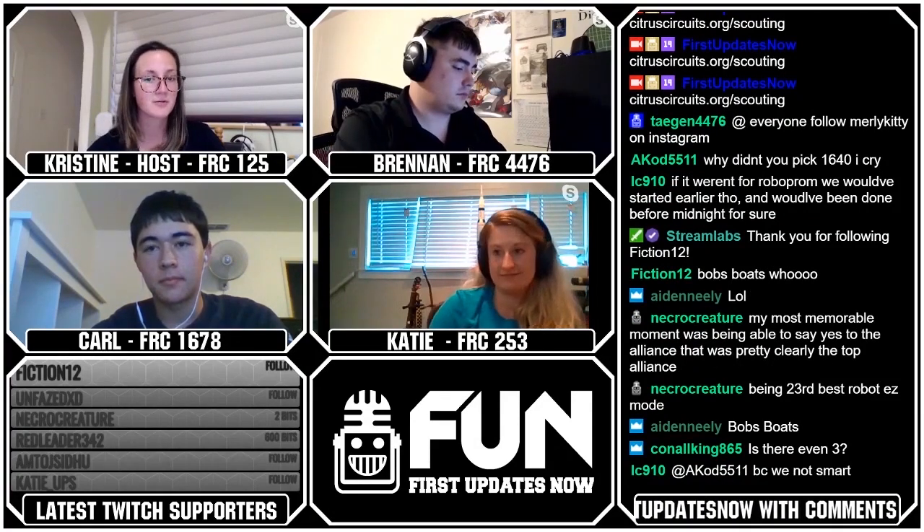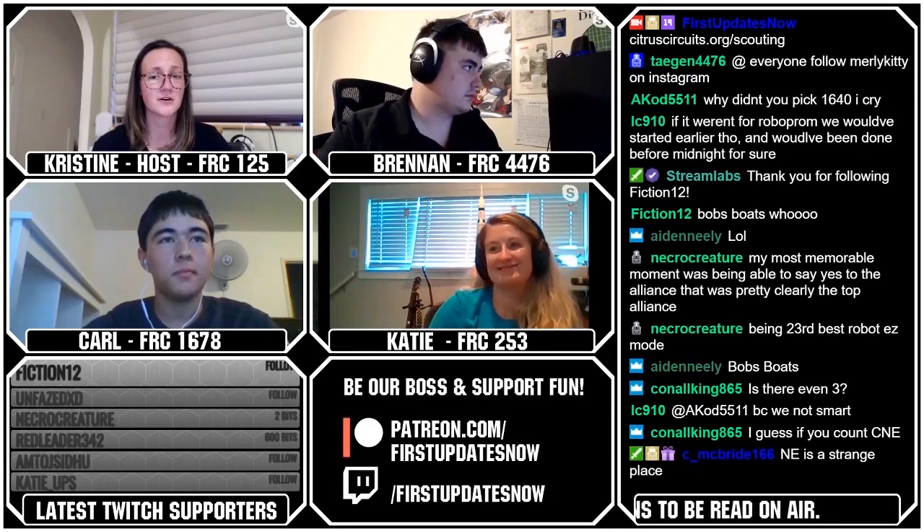Fun fans, we rely on you to keep fun going. Please consider subscribing, donating bits, or pledging your support on our Patreon. The most important thing you can do is let others know about FUN. There were over a hundred viewers tonight, which is pretty awesome. If you want to keep on top of all our shows, click the follow button. We also have a Discord where you can join nearly 1800 other people at discord.gg/firstupdatesnow. Check us out on Facebook, Instagram, Twitter, and the occasional Snapchat takeover under First Updates Now.